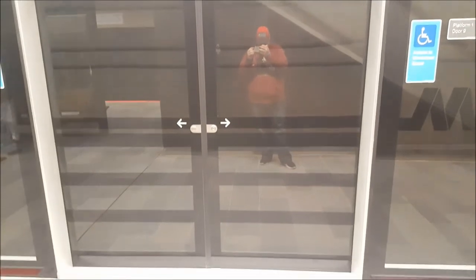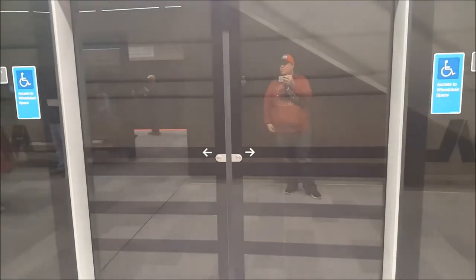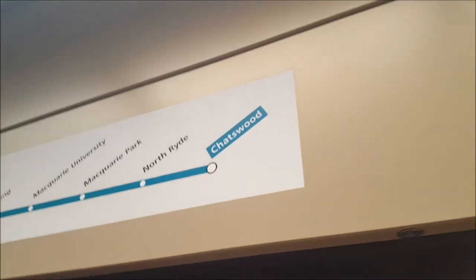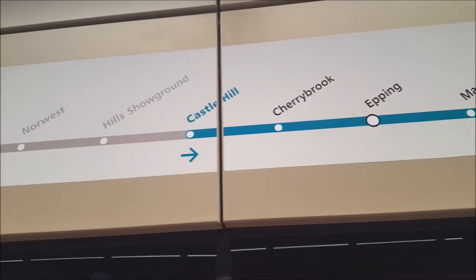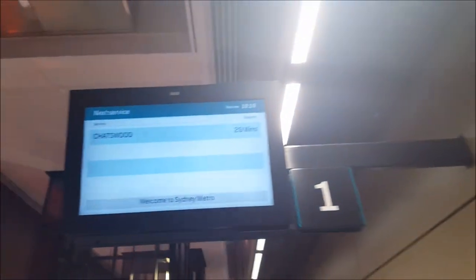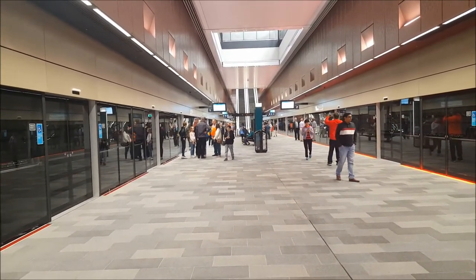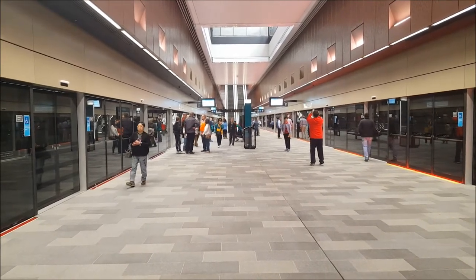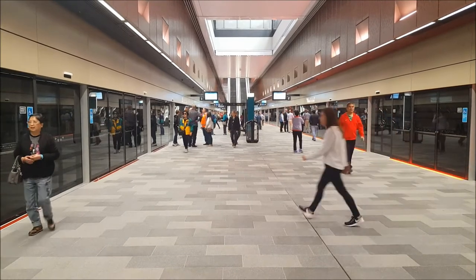Hello viewers. Here's the overview of Castle Hill Station. Left is platform one for upcoming Metro services to Chatswood, and the right screen shows platform two for upcoming Metro services to Tallawong, which is only approximately five weeks away. We'll be covering the official opening of the Sydney Metro Northwest.